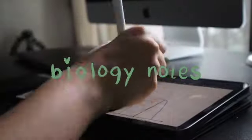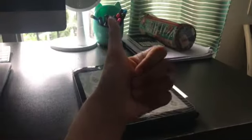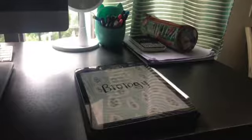The first thing I'm gonna start doing is my bio notes. I prefer digital note-taking because I don't have to save paper, but I also take notes on my notebook sometimes.